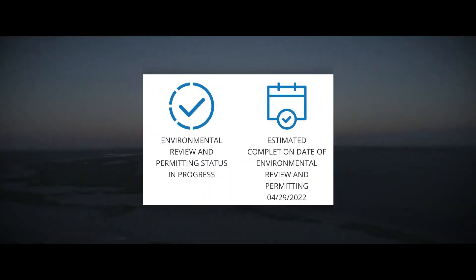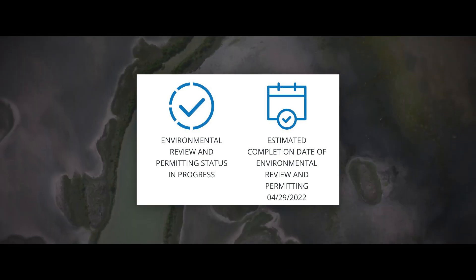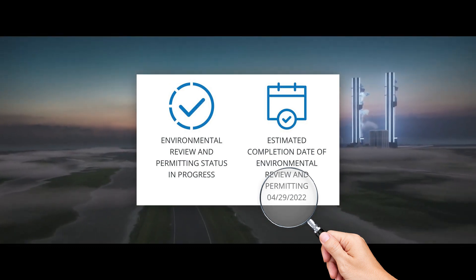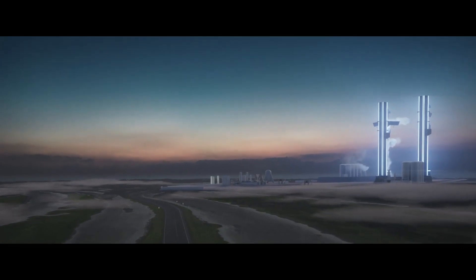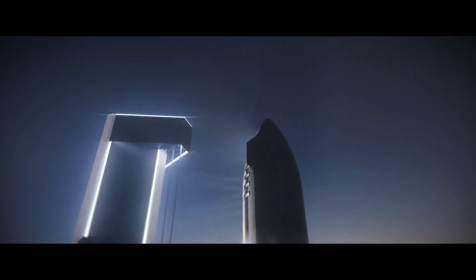Next in the news, the FAA has not postponed the environmental review yet, and that is pretty good news because tomorrow is the day on which they will say whether the Starship program in Boca Chica may continue or not. This isn't a yes, but at least there is a real chance that we will get an answer tomorrow, which is pretty good news.